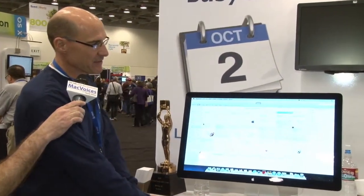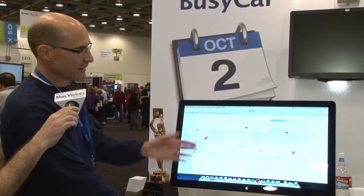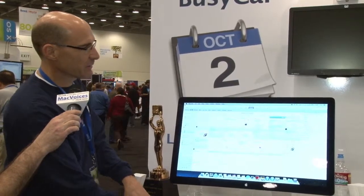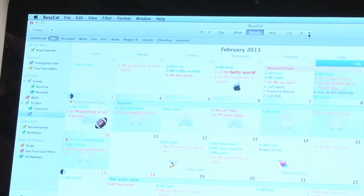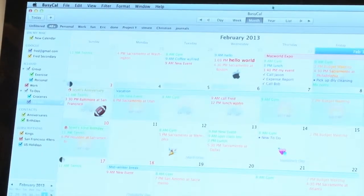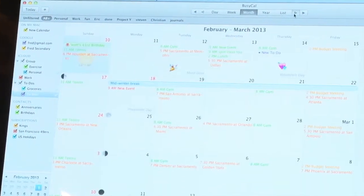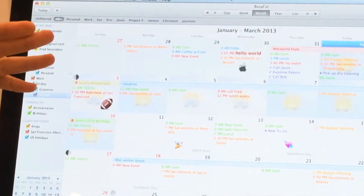Looking at the BusyCal month view right now — here we are on February 1st, seeing the entire month of February. One of the new things we added is the ability to scroll not only a month at a time, like you normally would, but also a week at a time. If I click on these inner arrows, I can scroll one week at a time, which is a really handy way to always see a few weeks into the future.